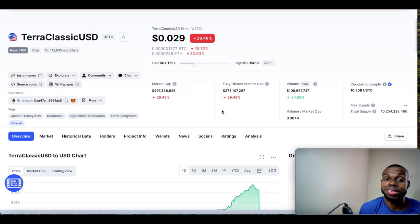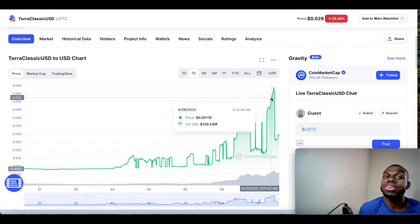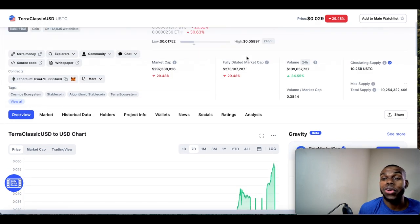Terra Classic USD — USTC — has actually been pumping too for the past seven days, and that caused the price of Terra Classic to pump up as well. It's still a far long way to go to get back to its original price, but guys, this is a glimpse of opportunity. Maybe things will recover — who knows, anything is possible in crypto.